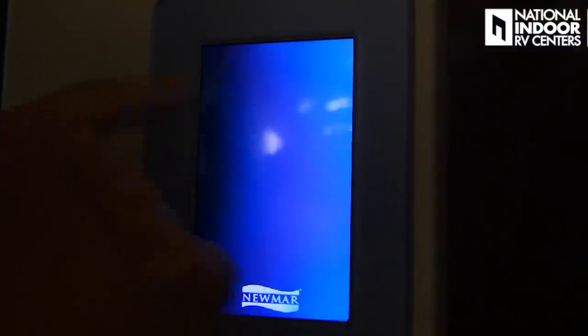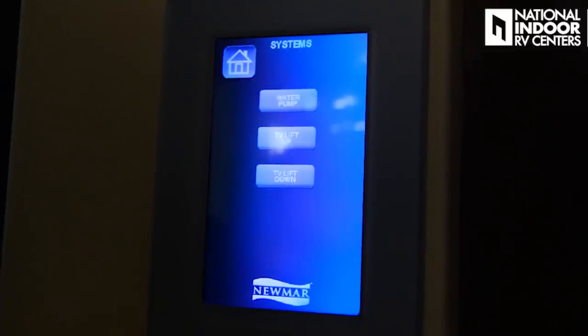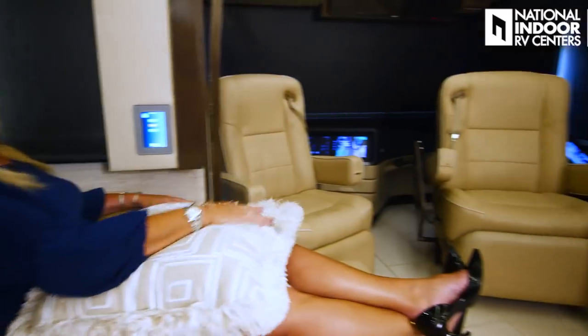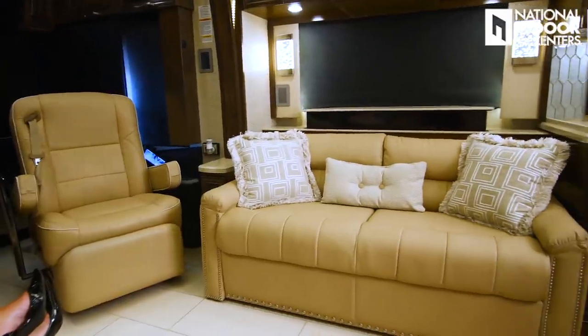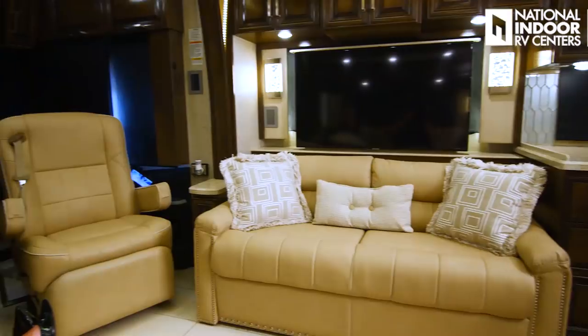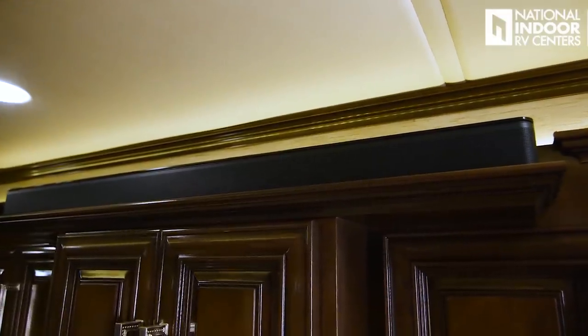You can do the TV lift — just push this button and there comes my 50-inch Samsung TV. And who wants a 50-inch TV without a nice sound system? In the London Air, new for this year, they have the 700 Series Bose sound system in the living room.